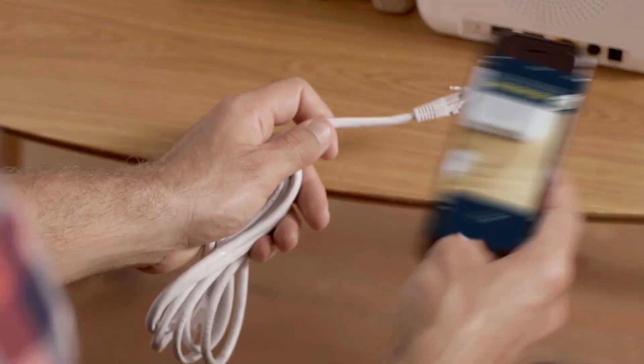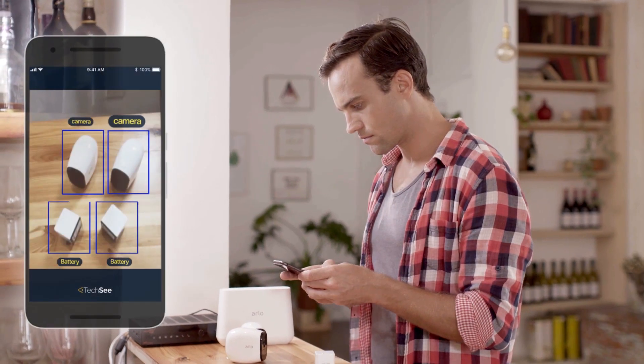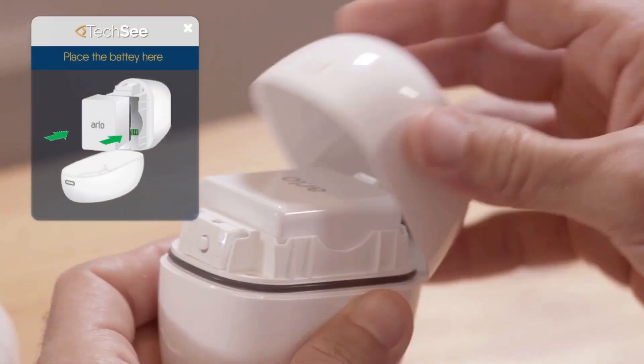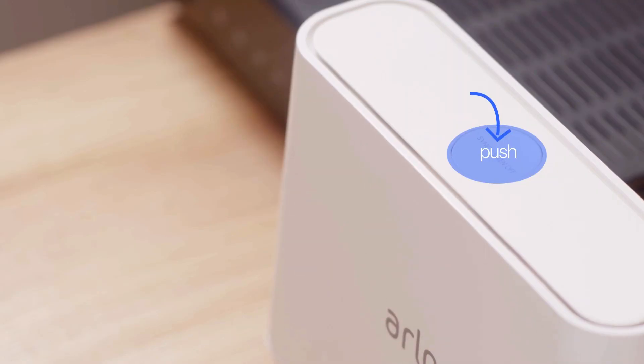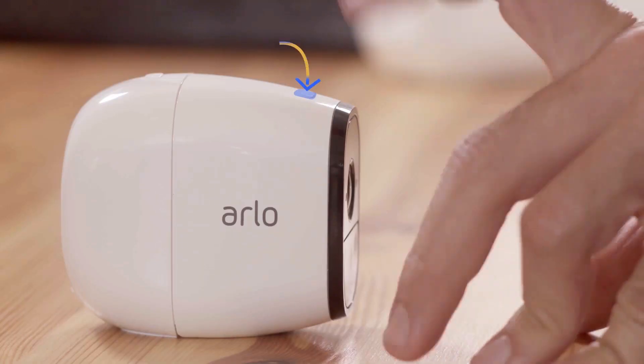I love you, Eve. Alright, here you go. Now connect and sync the cameras. Take out the camera and place the battery here. Push the sync button on the base station. Great. Now please push here to sync the camera.